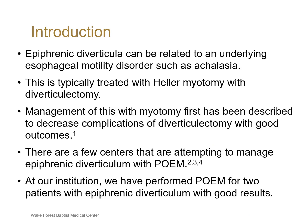Epiphrenic diverticulum can be related to an underlying esophageal motility disorder such as achalasia. This is typically treated with Heller myotomy with simultaneous diverticulectomy. However, at our institution, we have discussed management of epiphrenic diverticulum with only myotomy to decrease the complications associated with the diverticulectomy, and had good outcomes.